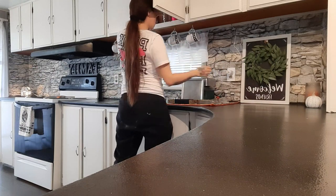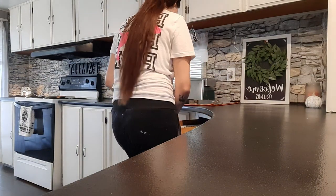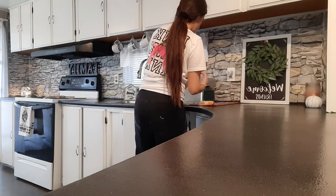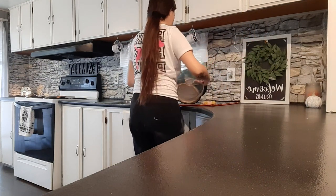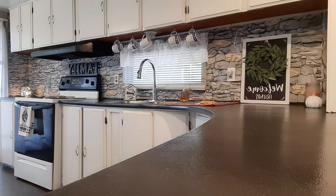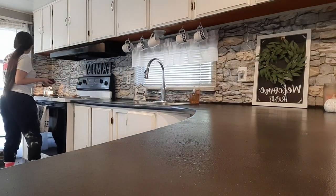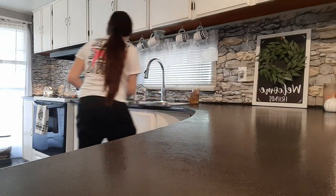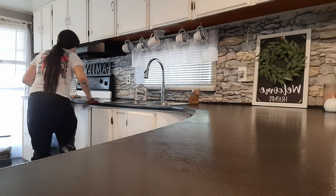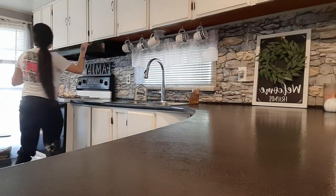Now that the dishes have had time to dry I'm getting those put away so I can clear up my counter space. It drives me absolutely insane whenever anything's sitting on my counter because it just makes it feel so cluttered. We're getting everything put away so nothing is blocking my view of my wallpaper. Then I've got a spray bottle filled with warm water and some diluted bleach to disinfect my countertops. This is not the same rag I used on the stove — I've got a ton of these rags from Walmart that came in a pack of 10. They're my go-to cleaning rags because they hold up so well and never seem to stain even with bleach.